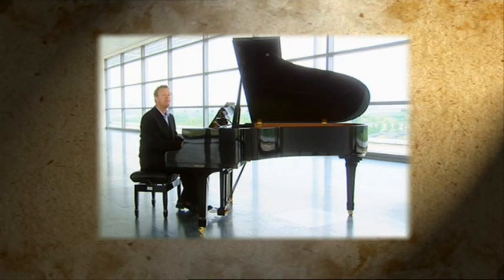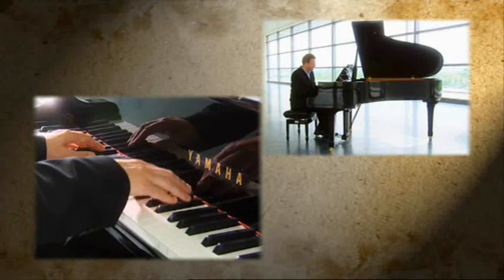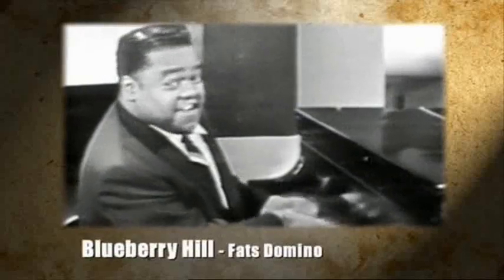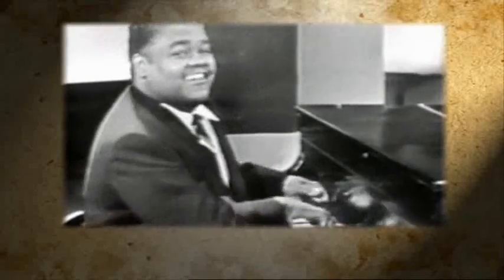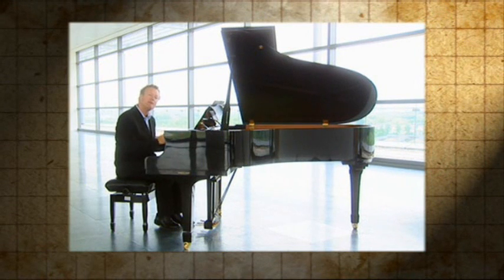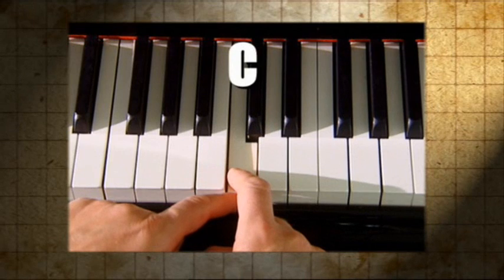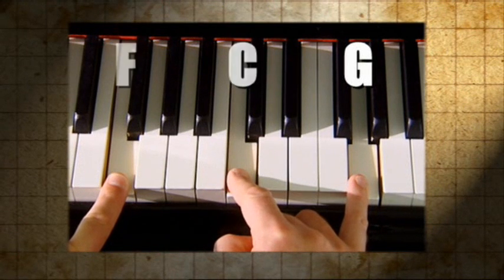I found my thrill on Blueberry Hill — on Blueberry Hill when I found you. The whole of the Moderno's pattern uses only these three chords: the tonic, the dominant, and the subdominant. The subdominant muscled itself into the picture by acting as a kind of mirror image to the dominant, with the tonic sitting in the middle as a fulcrum. You'll see that C is five white notes lower than the dominant G, and five white notes higher than the subdominant F — it sits in the middle, holding the balance of power.